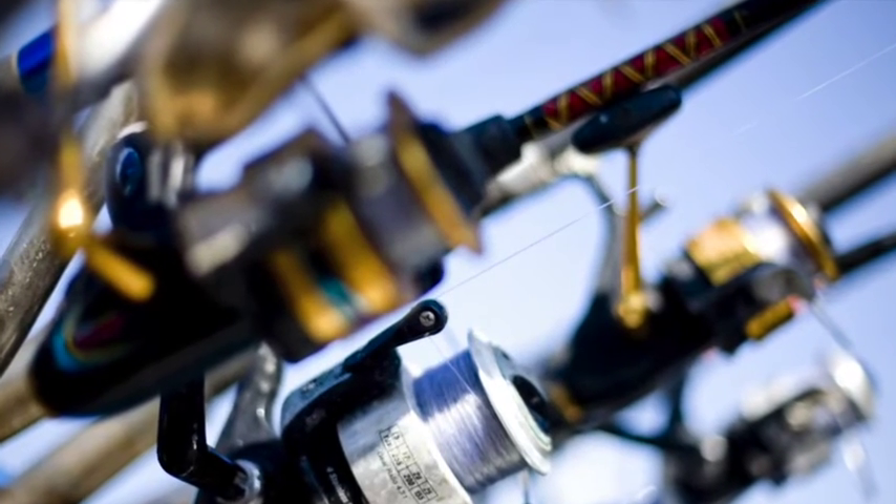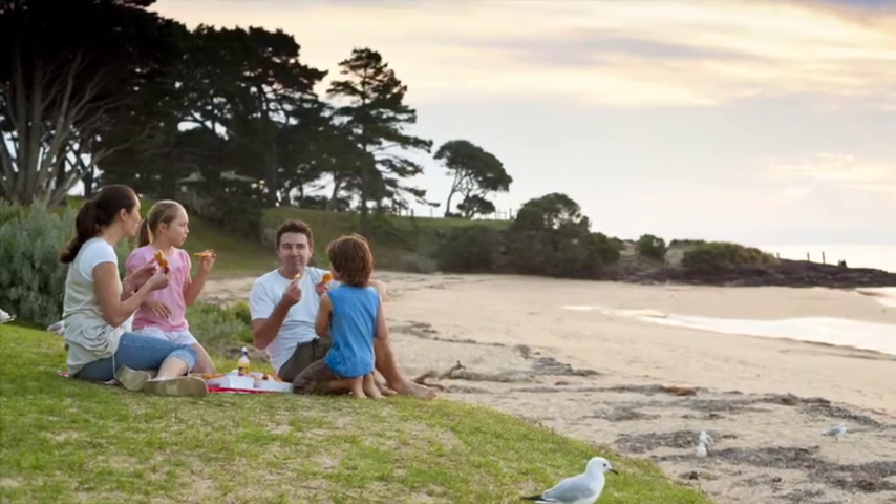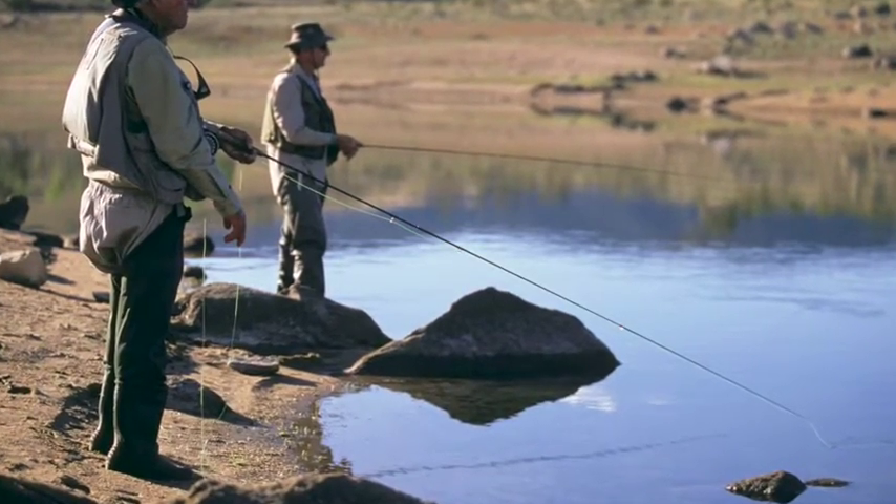So folks, the Victorian coastline is a big area, and where to send you to catch a fish — or to have an above average chance of catching a fish — is sometimes a little bit difficult for me.